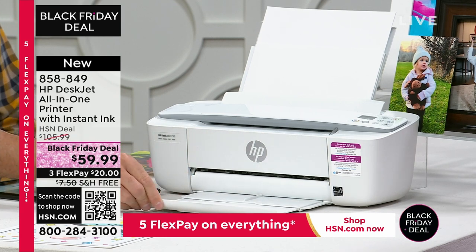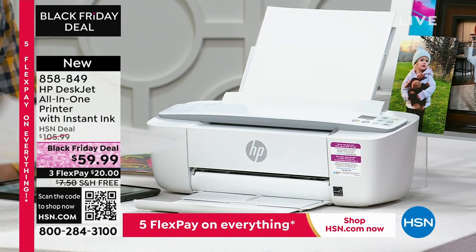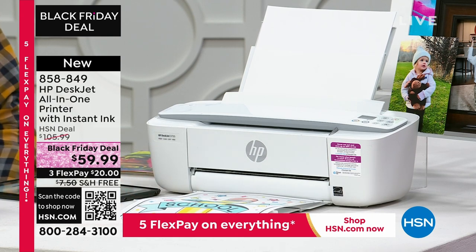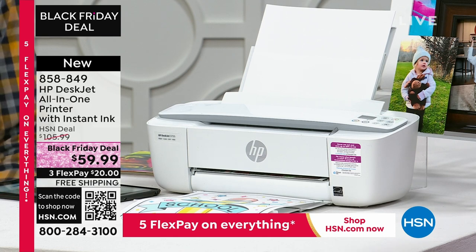Under $60, you get all of your ink. All the ink cartridges are full-size. You're going to get instant ink as well, free shipping, three flex payments, and Aaron Berger here to tell us more about this.